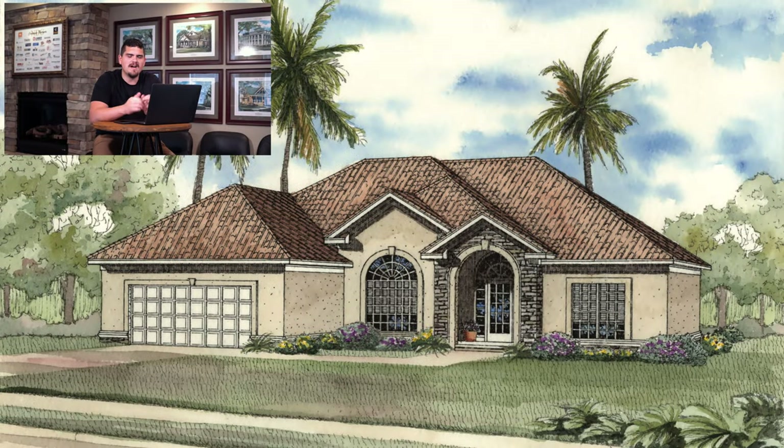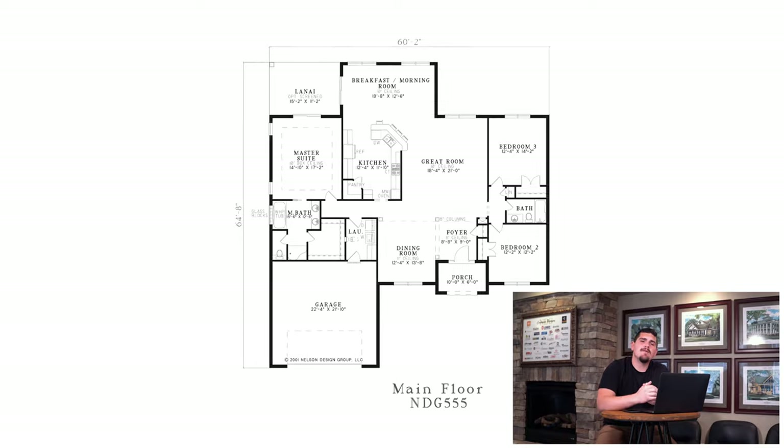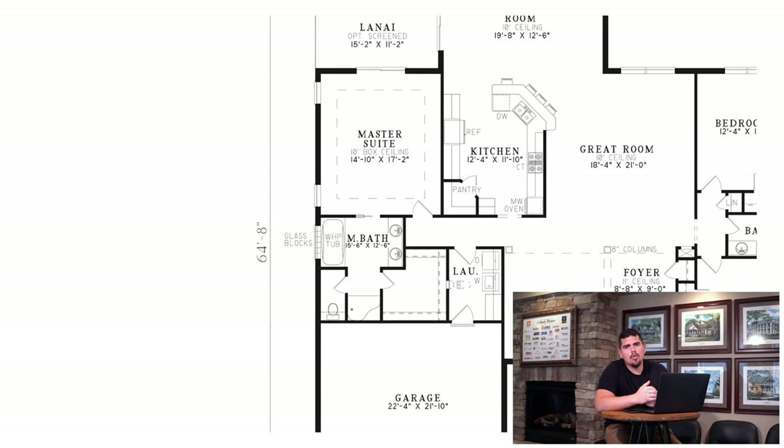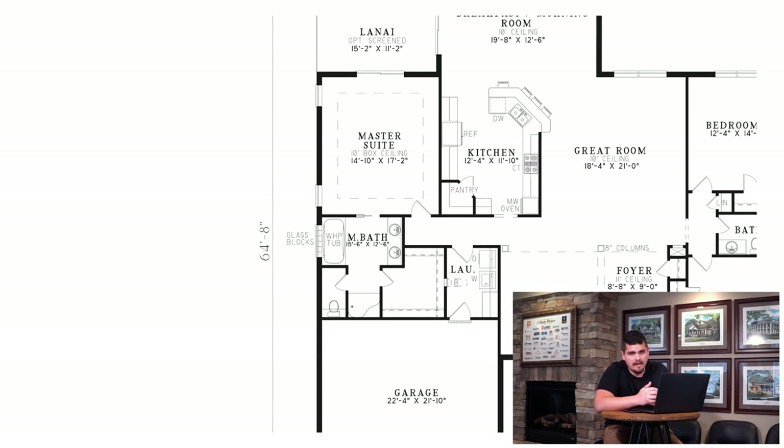Jumping over to house plan 555, the Armhurst — this home is absolutely stunning. My favorite thing about this home has got to be the master suite and that big closet space, which will make mom and dad very, very happy.